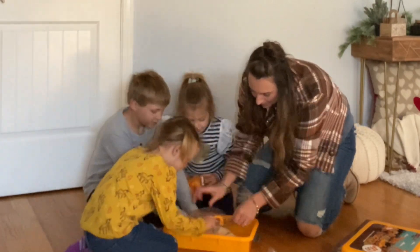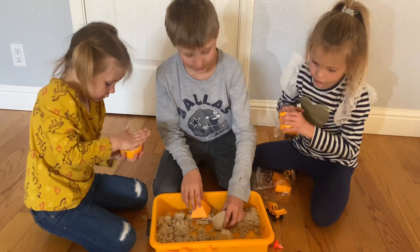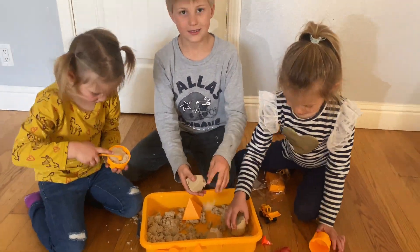It comes with road and construction signs, cones, working figures, and a molding set. It has a roller, dump truck, excavator, and bulldozer.